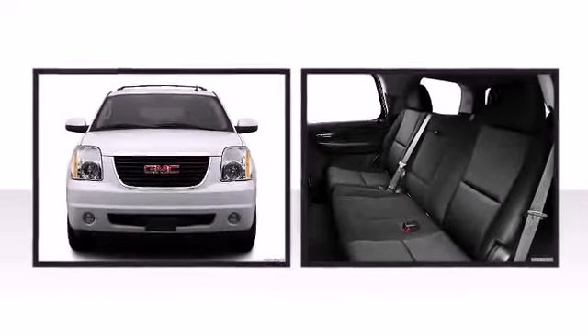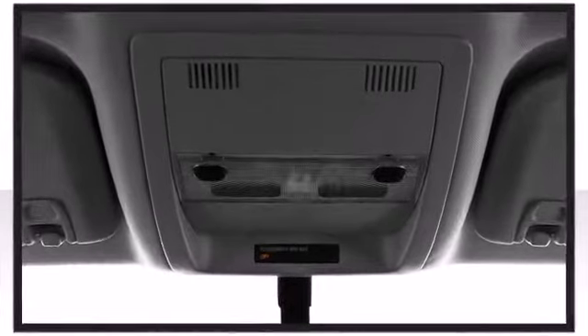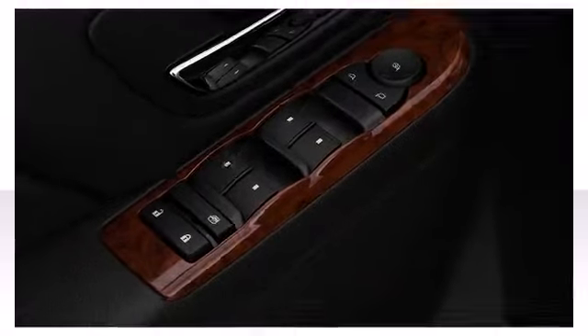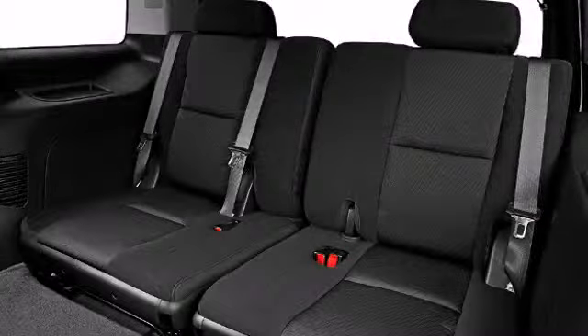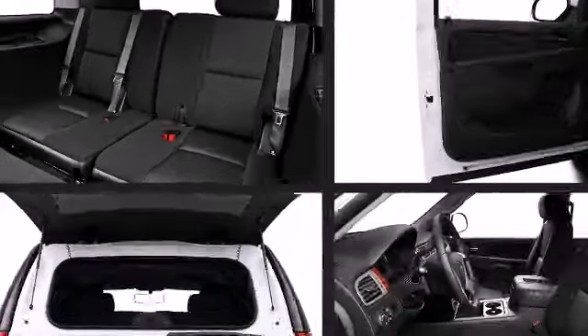Included features are front and rear reading lights, one-touch window functionality, a trip computer, a trailer hitch, rear wipers, and remote keyless entry. Third-row seats provide an even greater maximum passenger capacity.